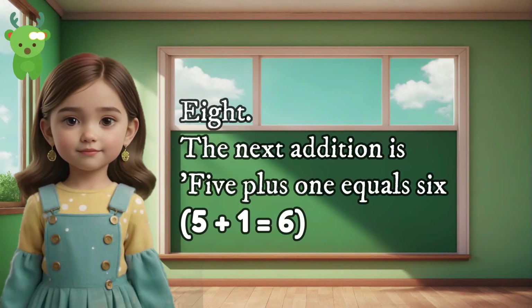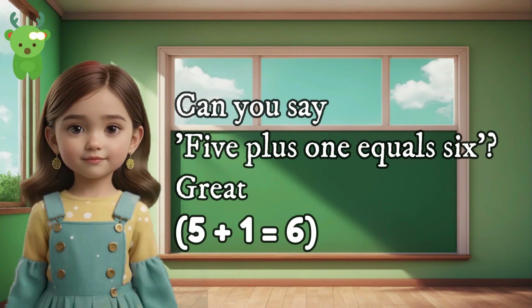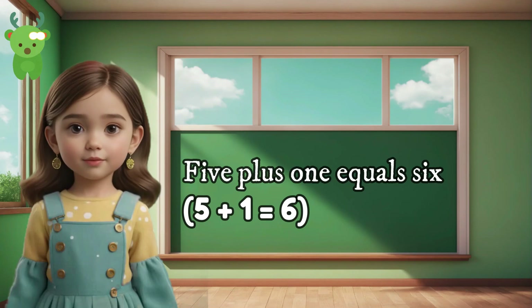8. The next addition is 5 plus 1 equals 6. Can you say 5 plus 1 equals 6? Great. 5 plus 1 equals 6. 5 plus 1 equals 6.